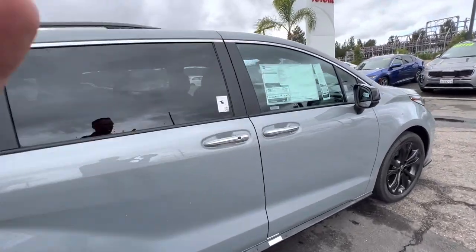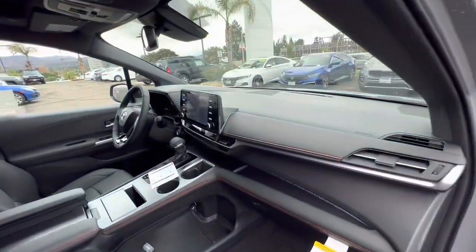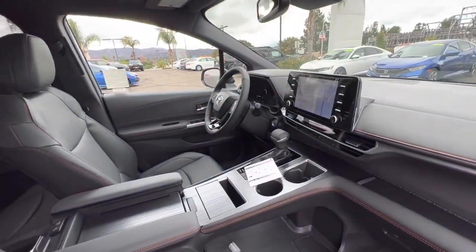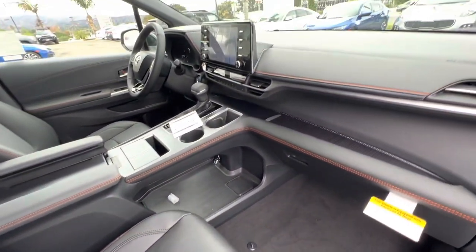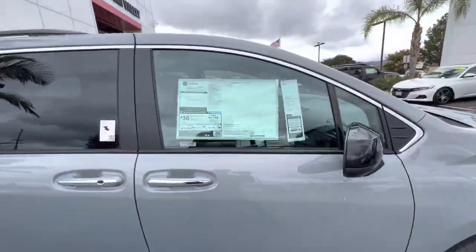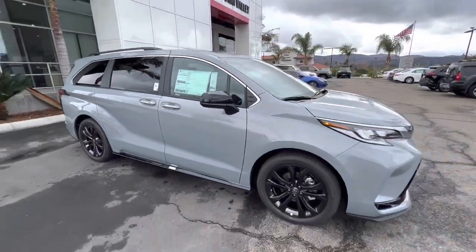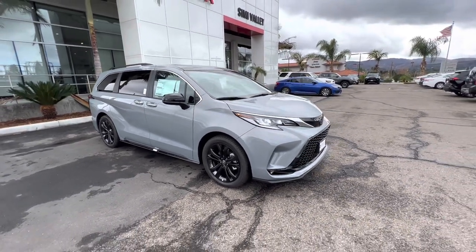I just filmed another video of a Sienna which I drove, so like and subscribe. This is the interior — my other video gets a little bit more in-depth, so check that one out. But I really just wanted to show you guys this color. I really like it on the Sienna. All right, take care, I'll talk to you soon, thanks, bye.